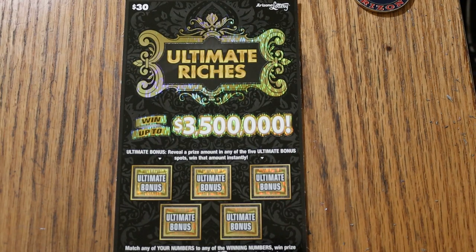Simple — match your number to the winning number, find the dollar bill symbol to win the prize, find the 100 times symbol to win 100 times the prize, or possibly find something under the five bonuses. That's it.